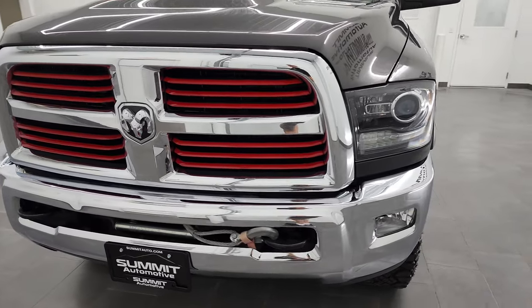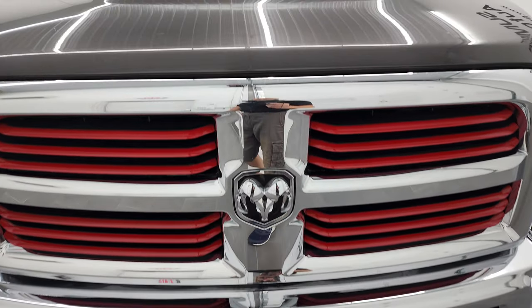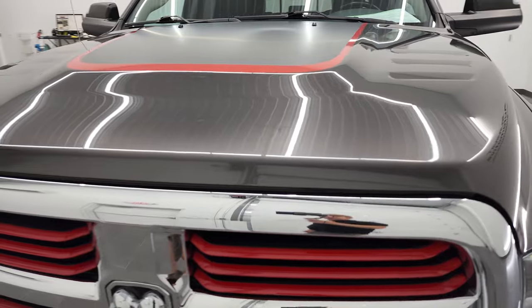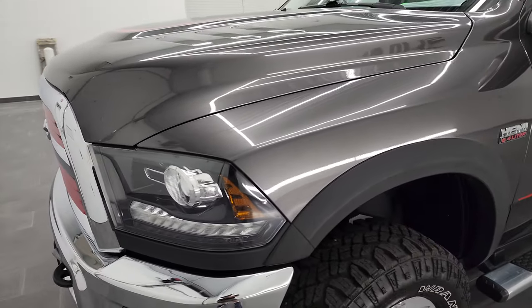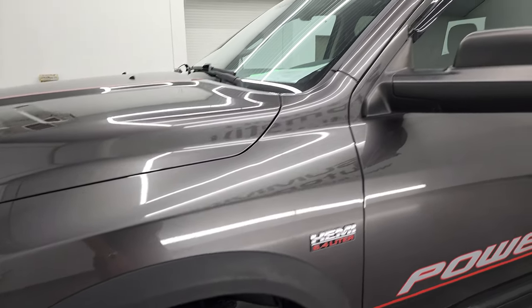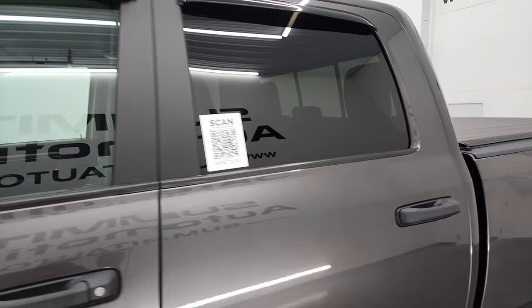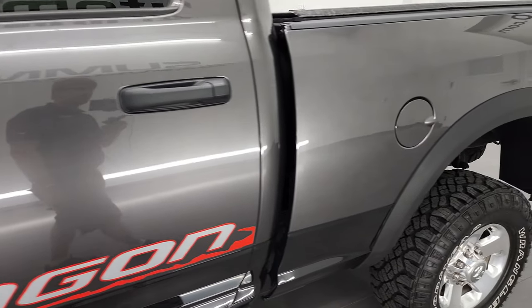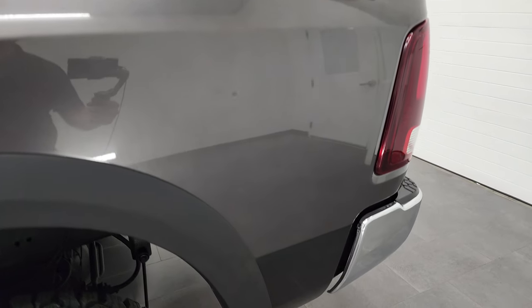I'm going to go all the way around, inside, underneath, start it up, and take a look under the hood in this video. Granite Crystal Metallic over black is the color scheme. I shoot all my videos in 4K, so if you have HD capabilities on your computer, tablet, smartphone, or television, I highly recommend turning them on right now — it's your best way to check out the quality, condition, options, and cleanliness of the vehicle before seeing it in person.